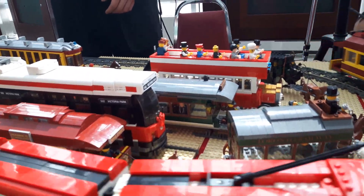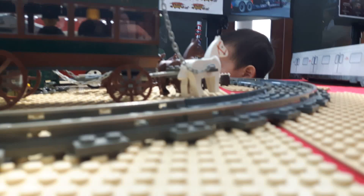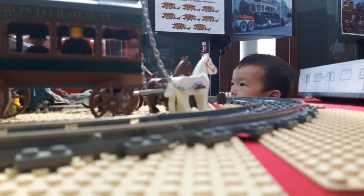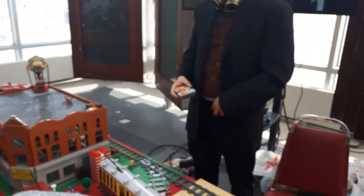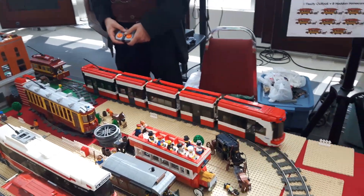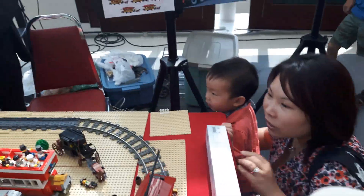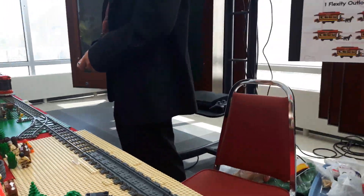This is a remote control — look at this! I want you to see the car running. It's a streetcar. Dundas? Cool, mommy needs a picture of these.